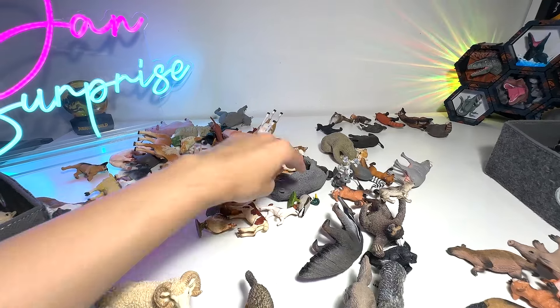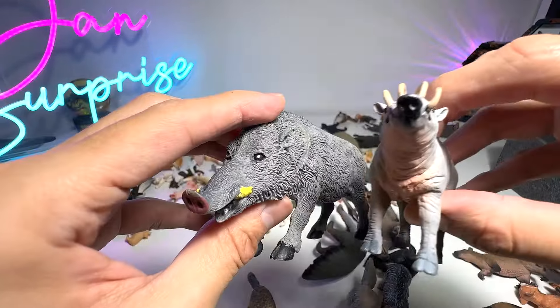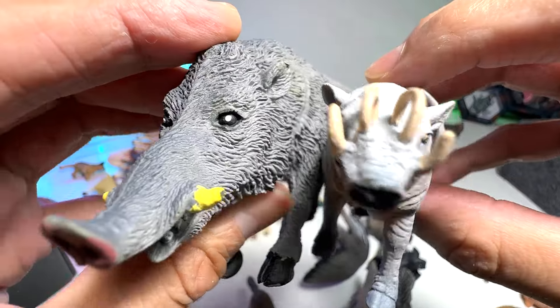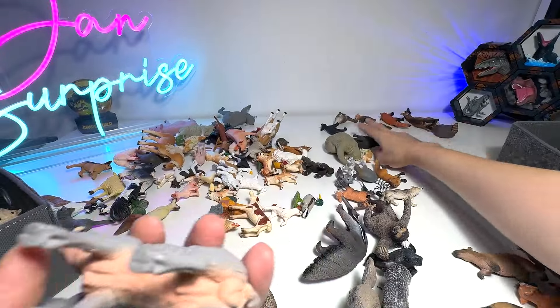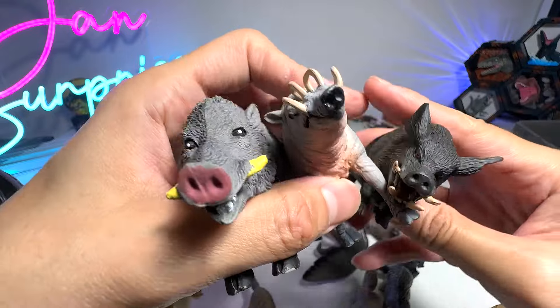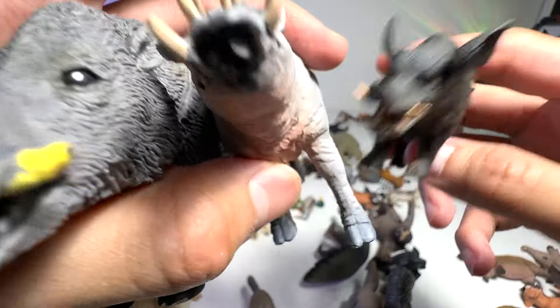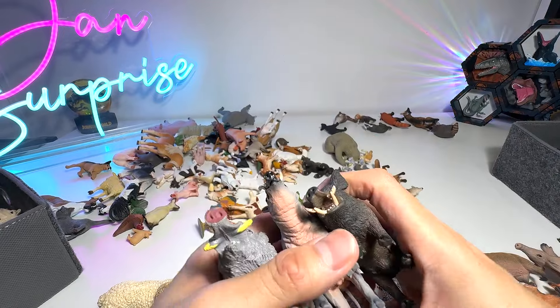Now let's take a look at some wild pigs. This is a Warthog, and this is a Babirusa — so they are pigs with horns. Very cool. And what about this one? This one is a Wild Boar. So Warthog, Wild Boar, and Babirusa — they are all from the pig family.